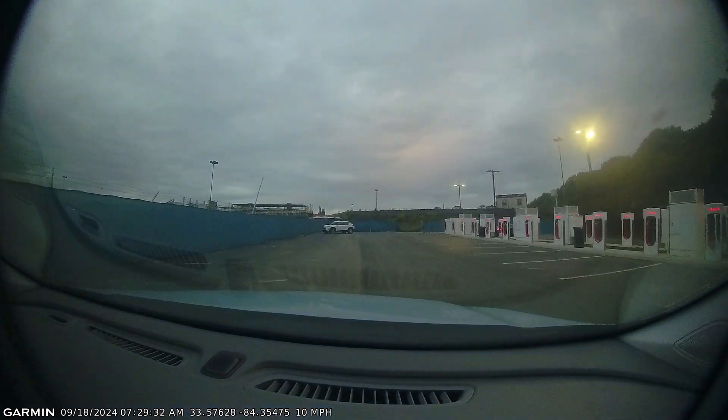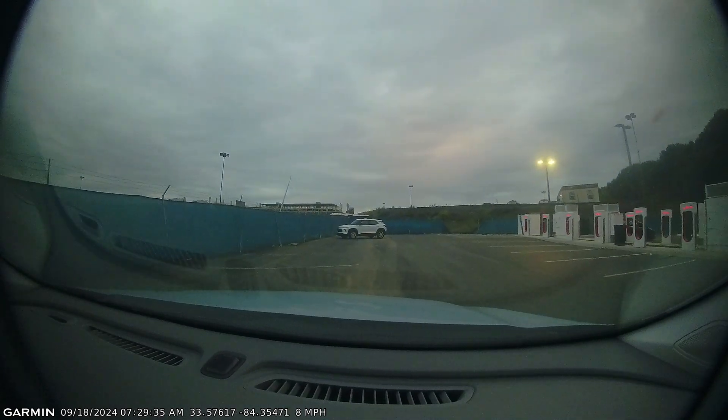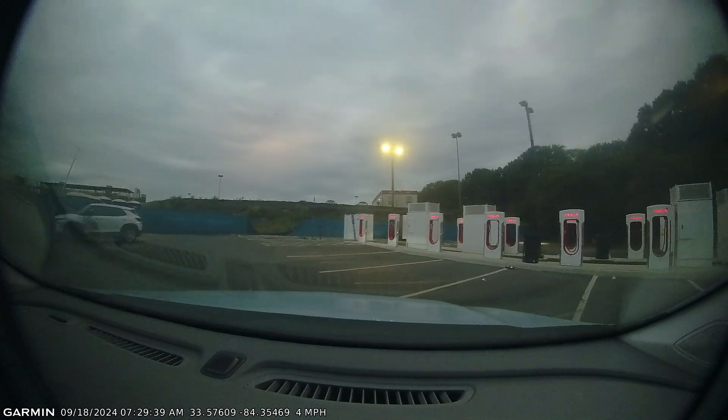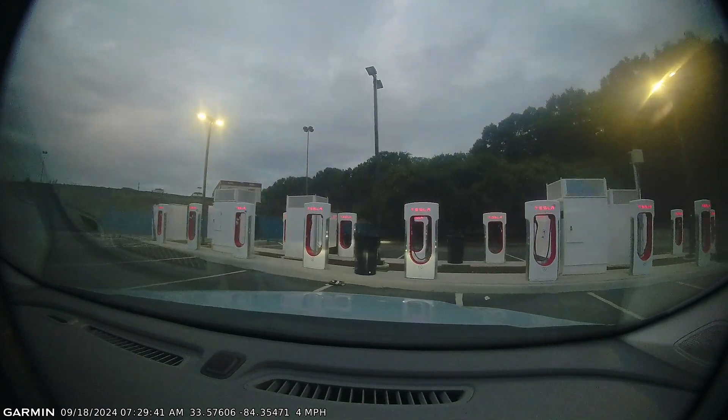Now for the observant among you, you might notice that I am double parking here. Yes, that is intentional because these cables are extremely short and if I don't double park I won't be able to make the cable reach. Even on the Tesla website they show you to go ahead and double park in order to make it reach.